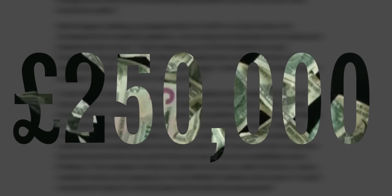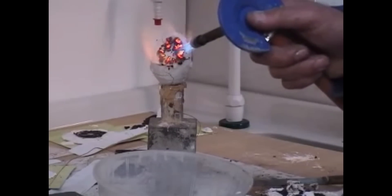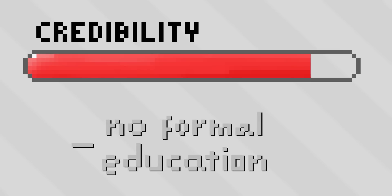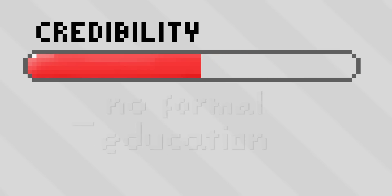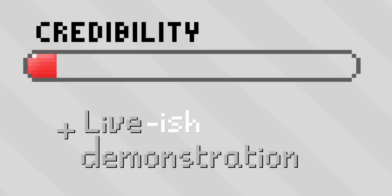By the end of March 1986, he had come up with a prototype which was tested with the help of a friend, and seemed to work. But without any sort of formal scientific qualifications, traction just wasn't a thing that he was getting — well, until he went on national television.